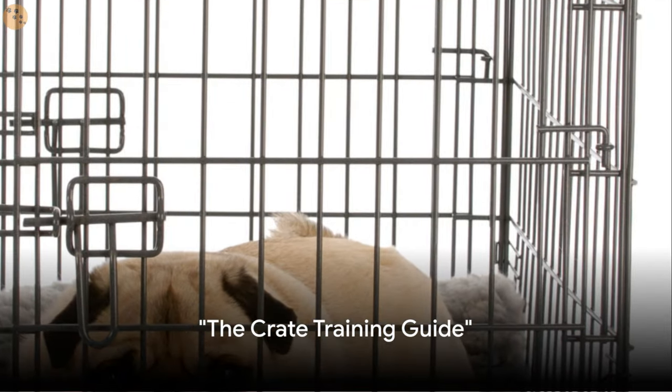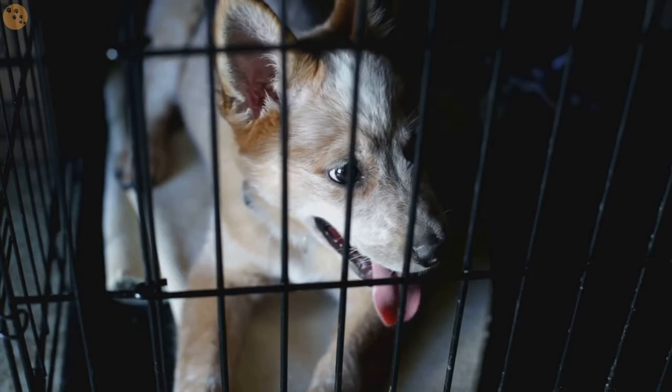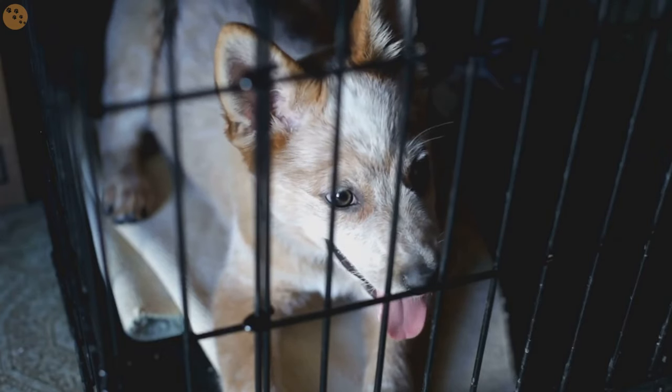Initiate crate training by selecting the right size crate. It should be spacious enough for your pooch to stand, turn around, and lie down comfortably, but not too large that they might designate a corner as their bathroom.